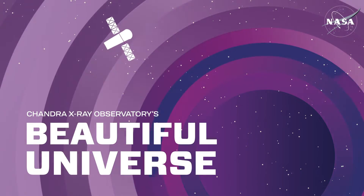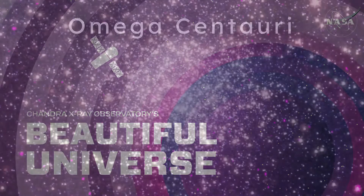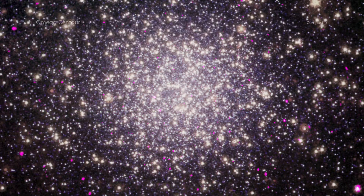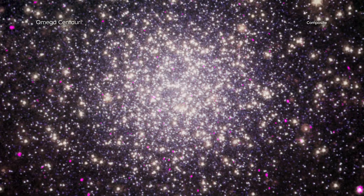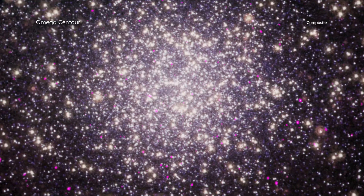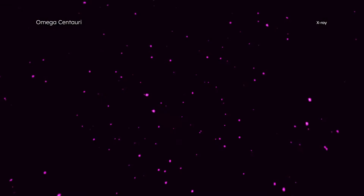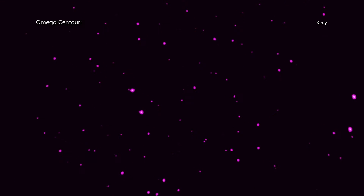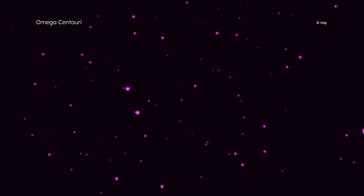A horde of dead stars known as spider pulsars are obliterating companion stars within their reach. Data from NASA's Chandra X-ray Observatory of the globular cluster Omega Centauri are helping astronomers understand how these spider pulsars prey on nearby stars.